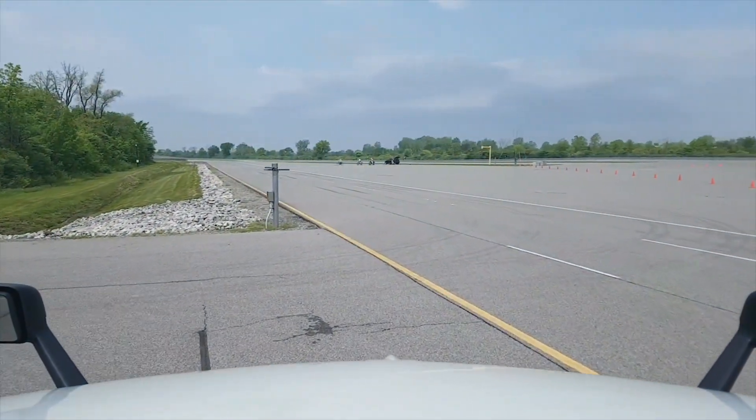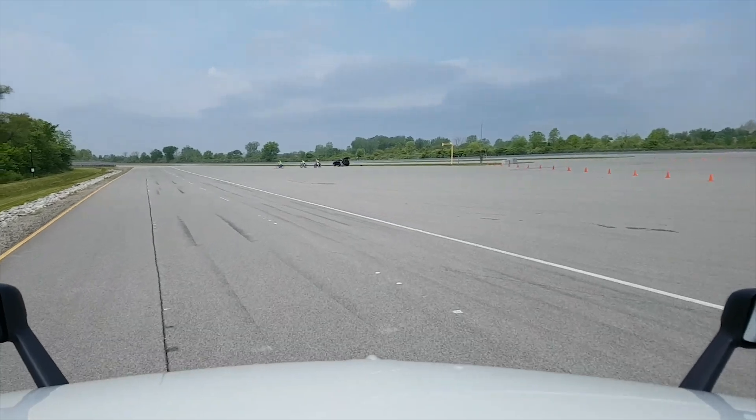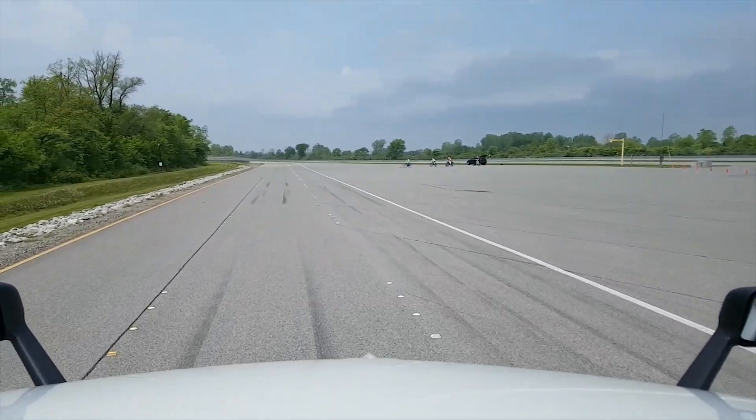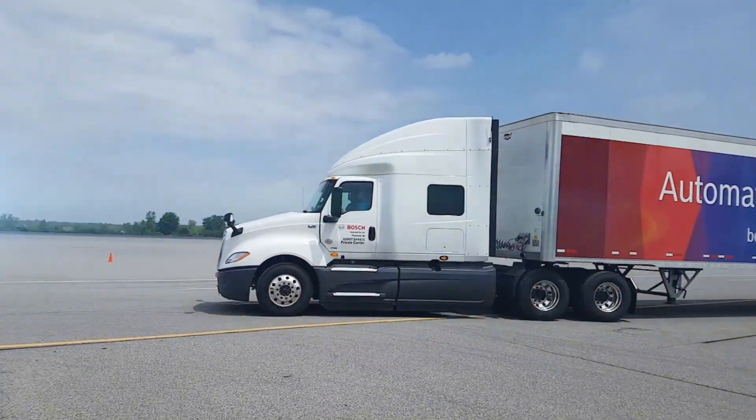I'm equipment editor Jim Park reporting from the Bosch Mobility Experience 2018 press event at the Bosch Proving Grounds in Flat Rock, Michigan. I'm driving a truck equipped with Bosch's new electric over hydraulic steering system called ServoTwin.